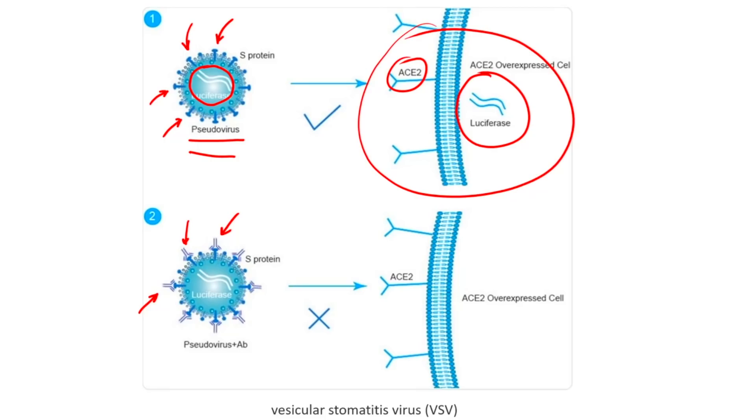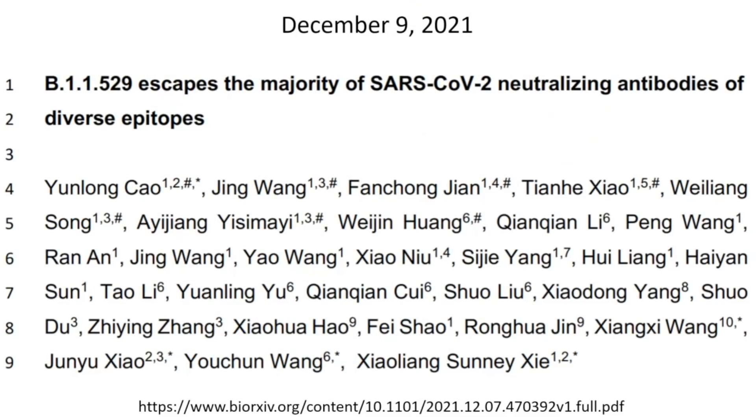That's exactly what they did in this paper — by Kayo et al., submitted to Medical Archives on December 9, 2021, not yet peer-reviewed or published. Many similar papers have been published, including by at least two independent labs in Germany, and the findings have been confirmed by the companies themselves.